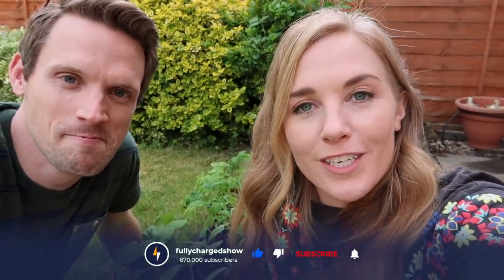We really hope you've enjoyed coming on this food miles journey with us. Let us know what you think in the comments down below. If you have been, thanks for watching, and we'll see you soon on Fully Charged. Bye.